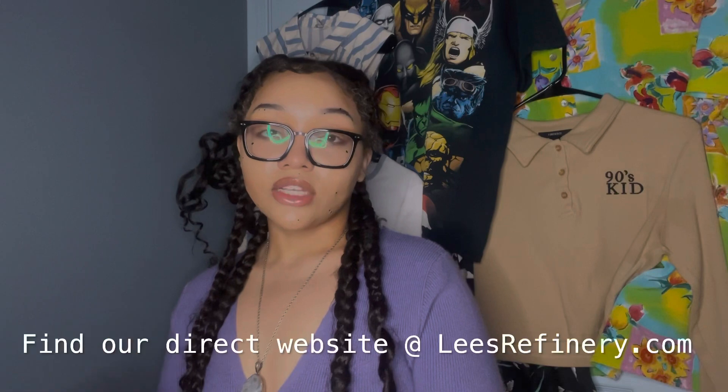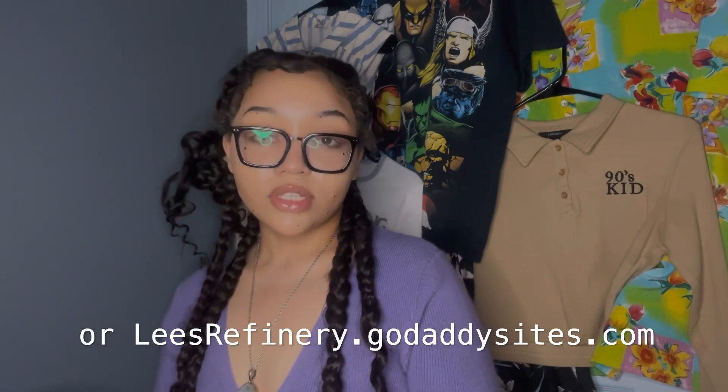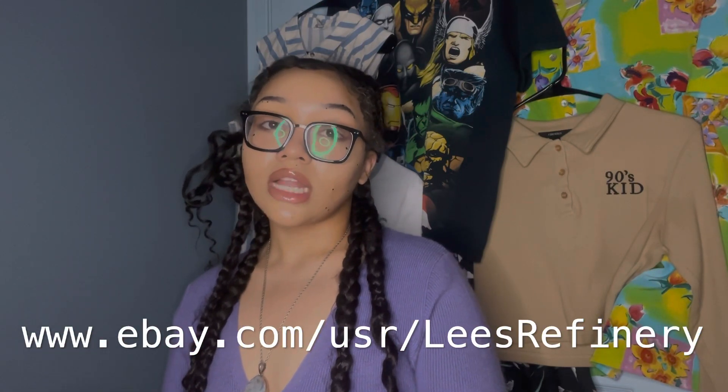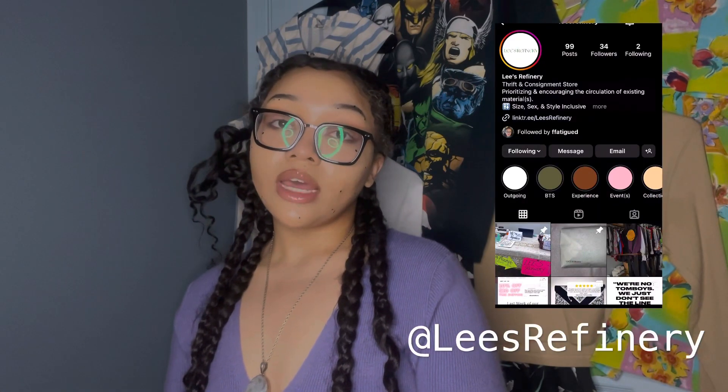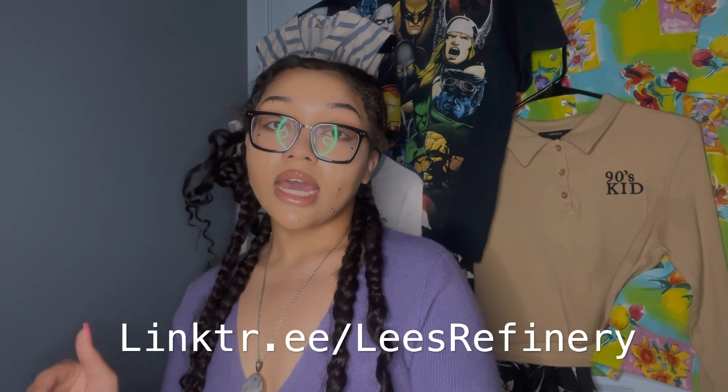I'm going to run through all the different places that Lee's Refinery is active on the internet right now. First and foremost, you can find our website at leesrefinery.com or leesrefinery.godaddysites.com — it'll take you to the same place. We also have an eBay account; our username is Lee's Refinery. The direct link is www.ebay.com/usr/LeesRefinery, no spaces. You can find us on Instagram at Lee's Refinery, no spaces. Our Linktree is in our bio on Instagram — that's linktr.ee/LeesRefinery, no spaces. You can tap on what you want to see and it'll take you straight to that link.